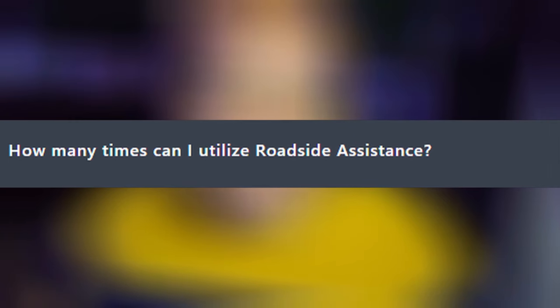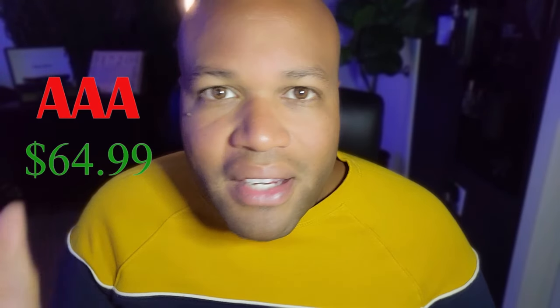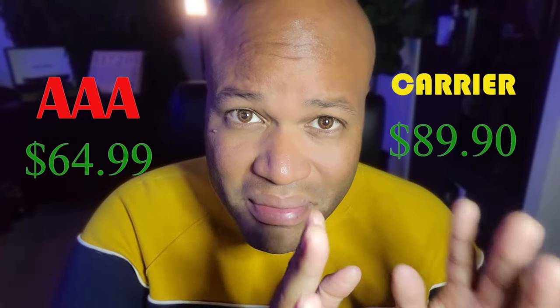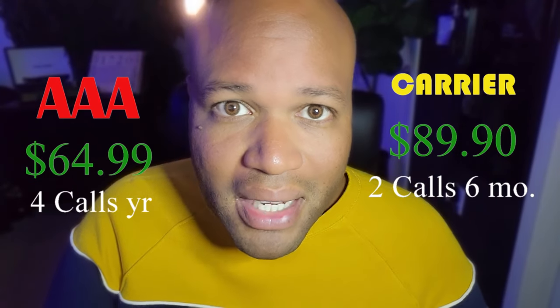How many times can you utilize roadside assistance services in a policy period? It depends on the carrier — some will allow one, some will allow two and one reimbursement. You just have to find out from the specific carrier, as that will decide if it's even worth it. If you can get AAA for a year for the same cost as six months on an insurance policy but get less coverage assistance, then go with AAA or one of the other options.